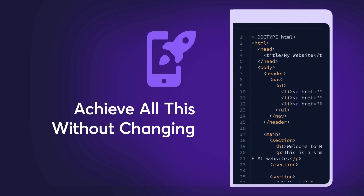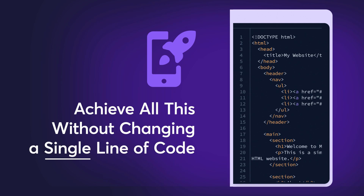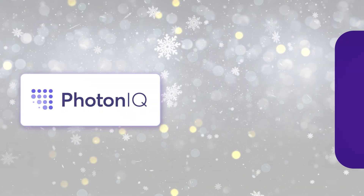The best part? Achieve all this without changing a single line of code. But don't just take our word for it — here's what Photonic can do for you.